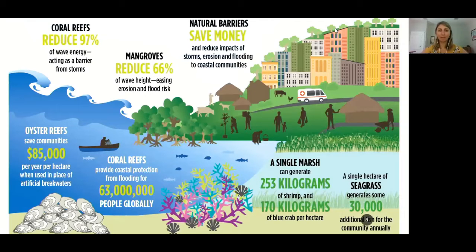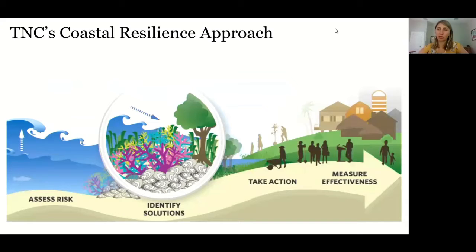Natural systems in the Southeast — including oyster reefs, marshes, and floodplains — provide great services to communities today. The Nature Conservancy's approach to coastal resilience involves working directly with coastal communities to assess risk, identify nature-based solutions that may help reduce flood risk, take action on projects, measure effectiveness, and then scale or replicate successful projects across the broader coastal area.